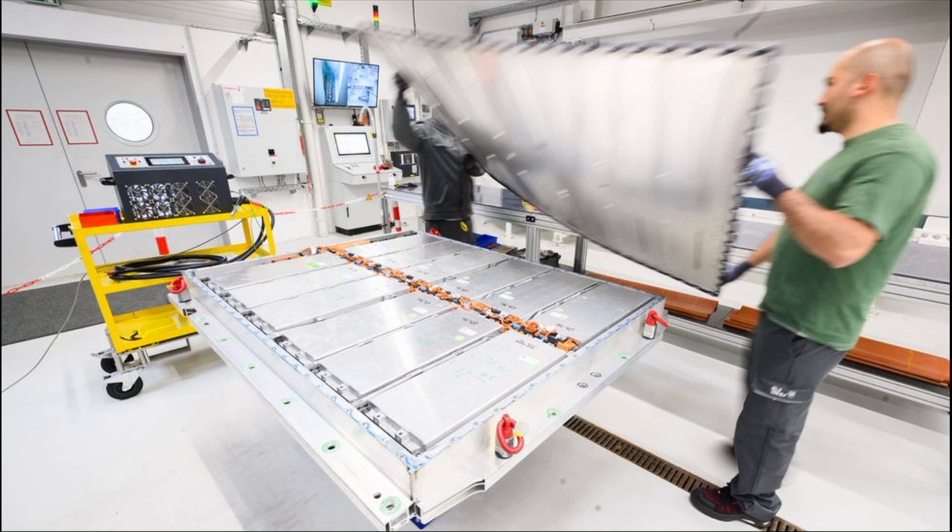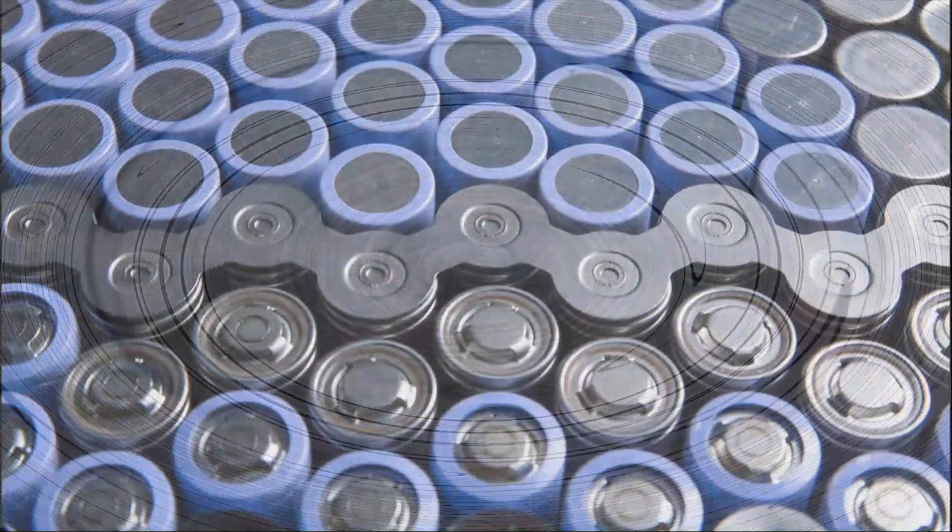An EV battery pack is assumed to be at the end of its life when it has no more than 70 to 75 percent of its original capacity. Hitting this mark may take ten years or more. Even with a quarter or more of peak capacity gone, aging battery packs still offer plenty of energy — 20 to 90 kilowatt hours, or up to three days' worth of electricity for the average American home. So even if it's dead in the car, it could still produce electricity.